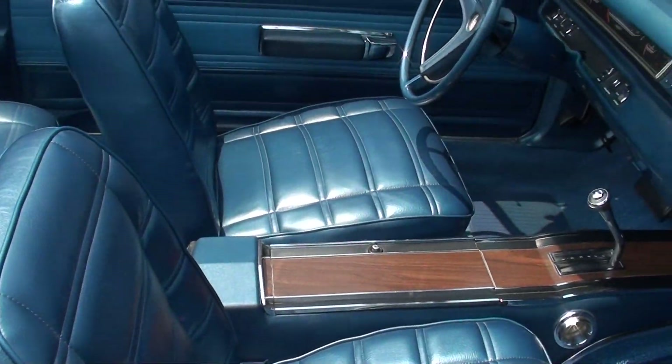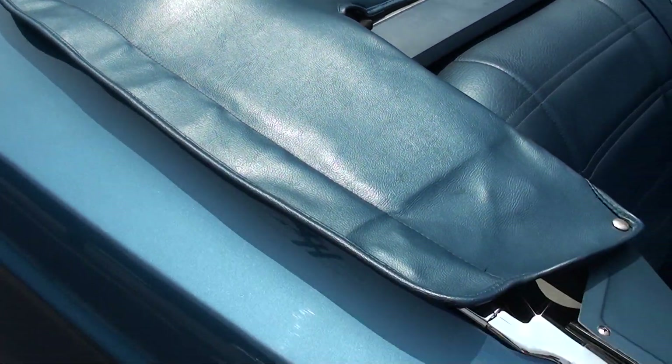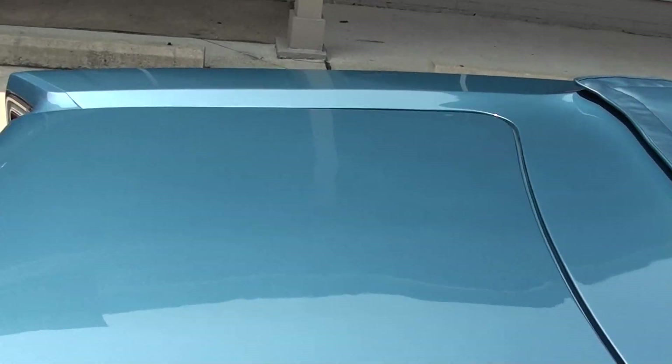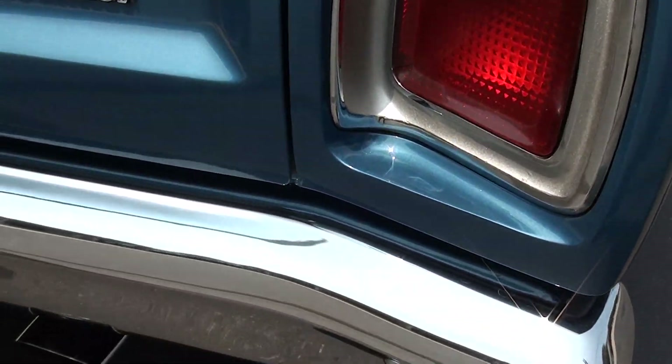Bucket seats with console — that's a rare option too. These cars, of course, typically came with bench seats and a column shift. Pretty paint, man. I love this color. It's a little bit darker blue than the B5 blue, and you see the B5 blue much more. That's what I like about this car — you just don't see it much.